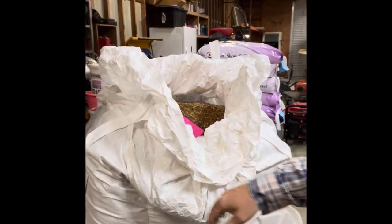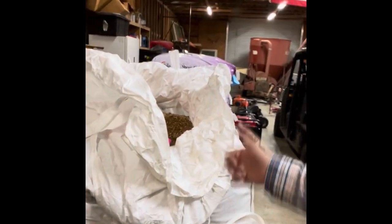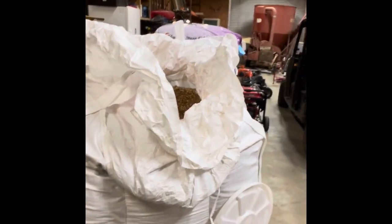Right now we're feeding about one ton every two weeks, so I'm running up to the gin in Frost, Texas to get that. The other feed — the show calf feed — we're just getting at our local feed store. We don't feed nearly as much of it, so getting it in 50-pound bags isn't that big of a deal.